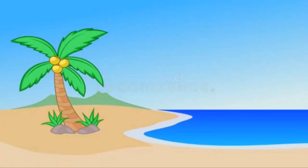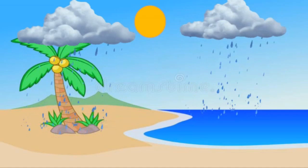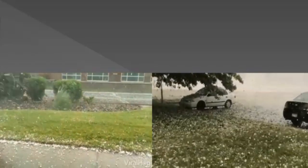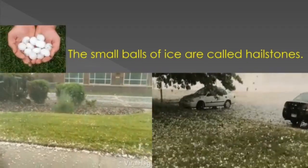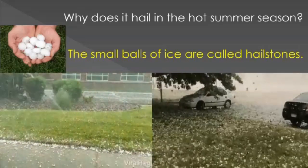The First Puzzle. We feel very hot in summer. The sun shines brightly and the temperature is high. And then suddenly there are clouds in the sky and it starts raining — not just water but even small balls of ice. We say it has started hailing. The small balls of ice are called hailstones. Why does it hail in the hot summer season? Let's find out.